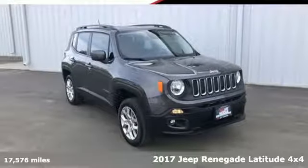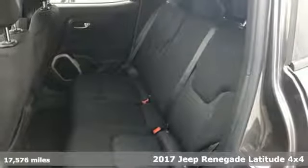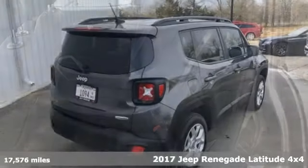It's a 2017 Jeep Renegade. Run wild and free with no limits in this adventure-ready Renegade.